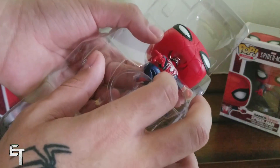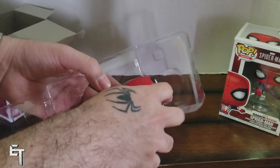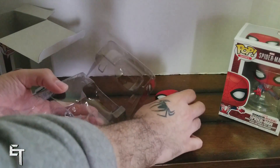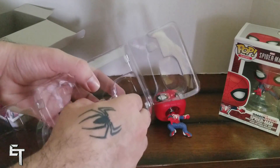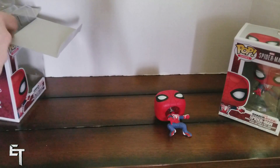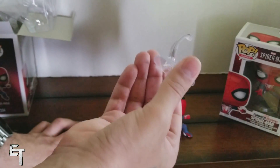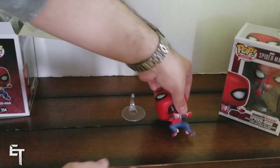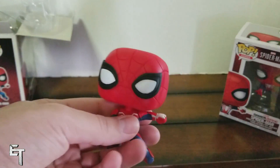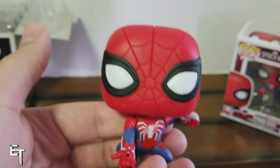Here we go — that's a better look at it, looks nice. Let's pop this thing out. It's a bobblehead — you can tell by the little spring going on. Some of you may or may not like that; there are people who prefer the regular Funko Pops without the bobblehead, and those that like the bobblehead — me personally, I couldn't care less. Here's a little stand that it comes with.